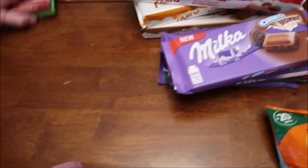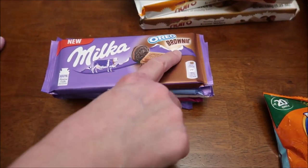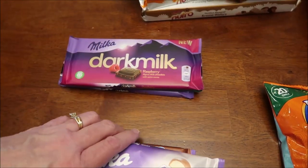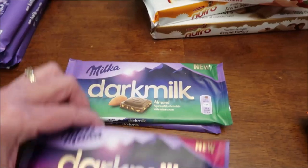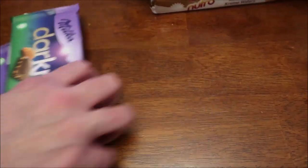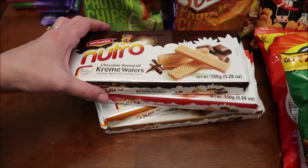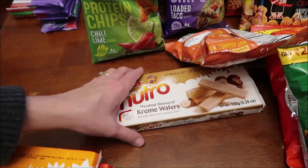Then we have some Milka bars. This is the Oreo Brownie — we have had Milka with Oreo, but not Oreo Brownie. This is the bubbly Alpine milk and this is the bubbly white. We have tried the Cadbury dark milk, but these are Milka — we have raspberry, almond, and Alpine milk. And then we have these Britannia's Neutro wafer cookies — we have chocolate, strawberry, orange, and hazelnut.